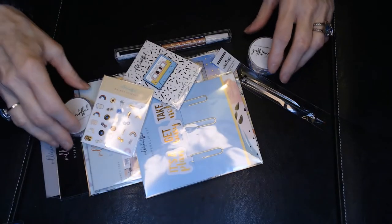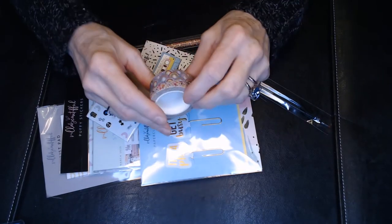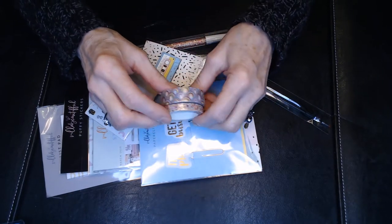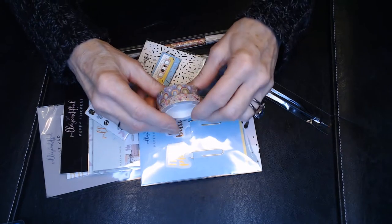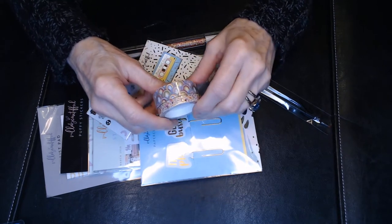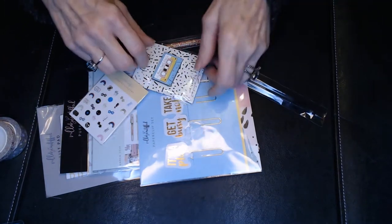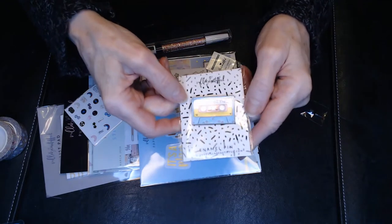The theme of this month is Good Times, which makes me think of the '70s — groovy shows and all that. These are the two washi tapes that come with the kit: a thick one and a thinner one. The kit also comes with a fun cassette recorder design, which is very much a late '70s and '80s thing.